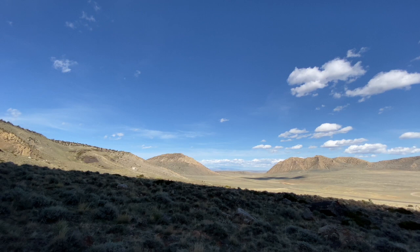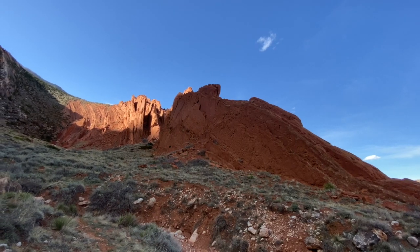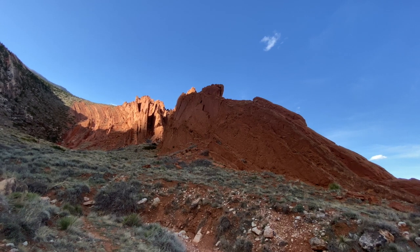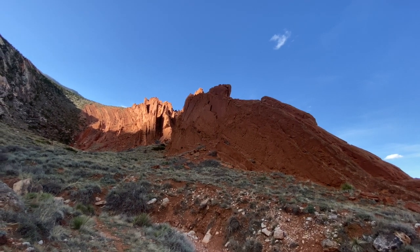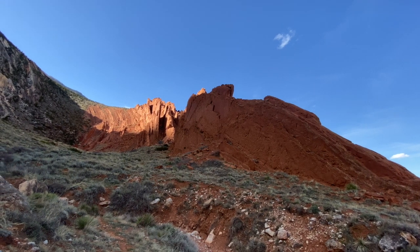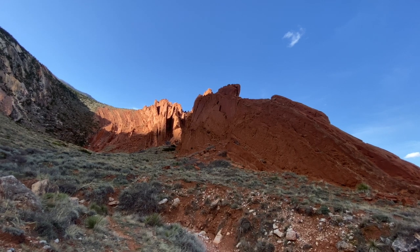It's a pretty amazing place, the Clarks Fork Canyon, with this Triassic siltstone, or Chugwater Formation. The Triassic was a long, long time ago — it went from about 250 million years ago to about 200 million years ago.